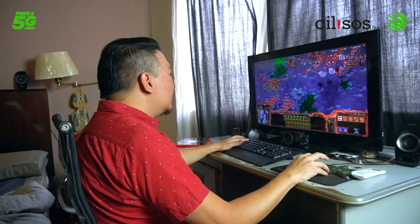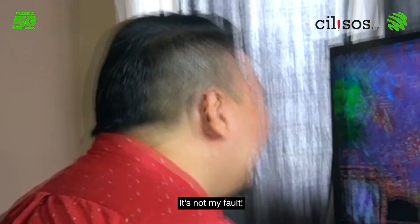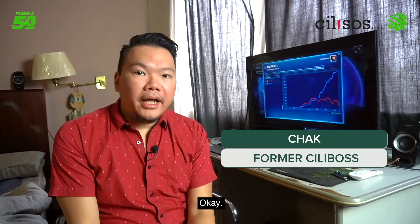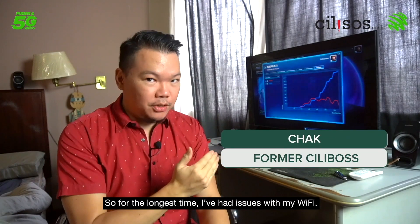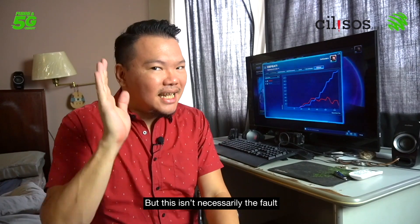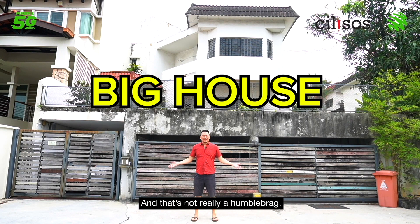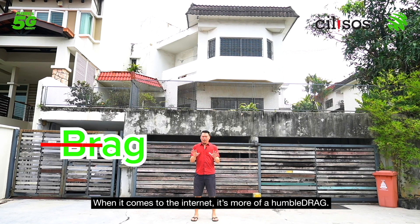For the longest time I've had issues with my Wi-Fi — sometimes it works, sometimes it doesn't. But this isn't necessarily the fault of the provider. You see, I live in a pretty big house, and that's not really a humble brag when it comes to the internet.